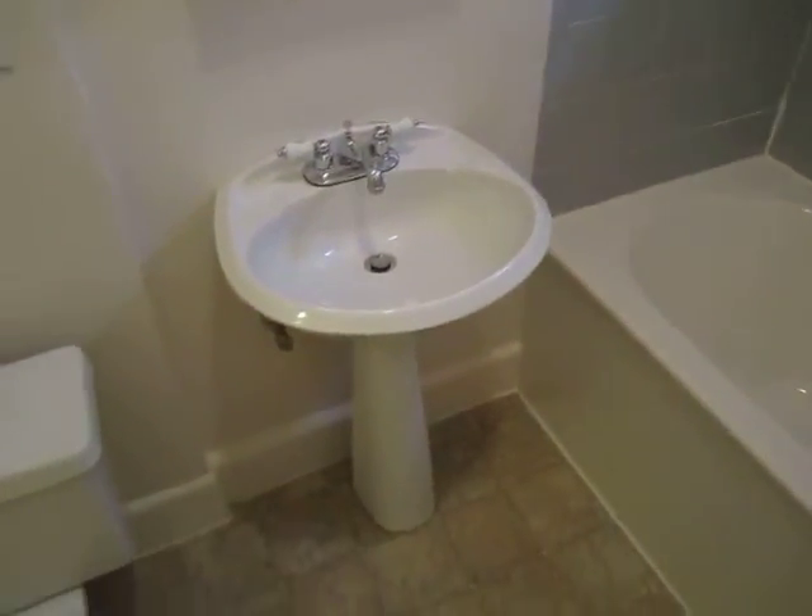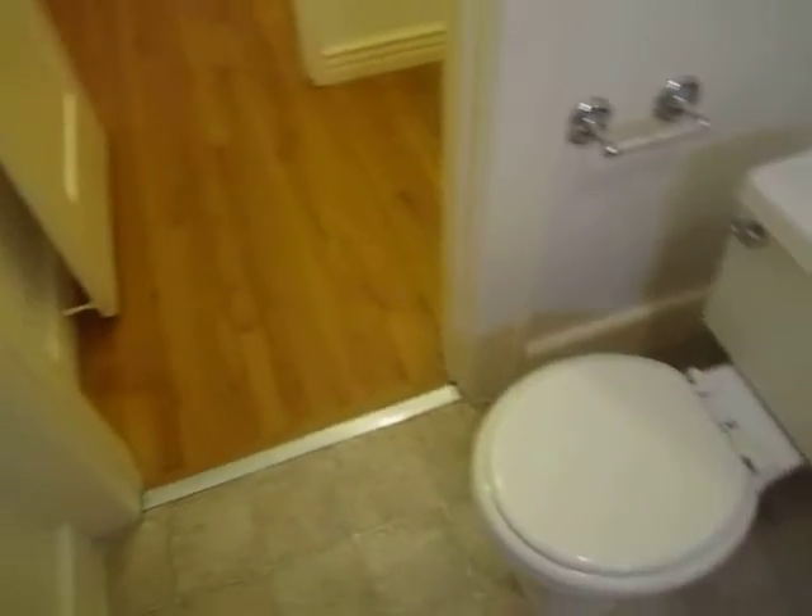Of course, there's a pedestal sink and newer tile floors.